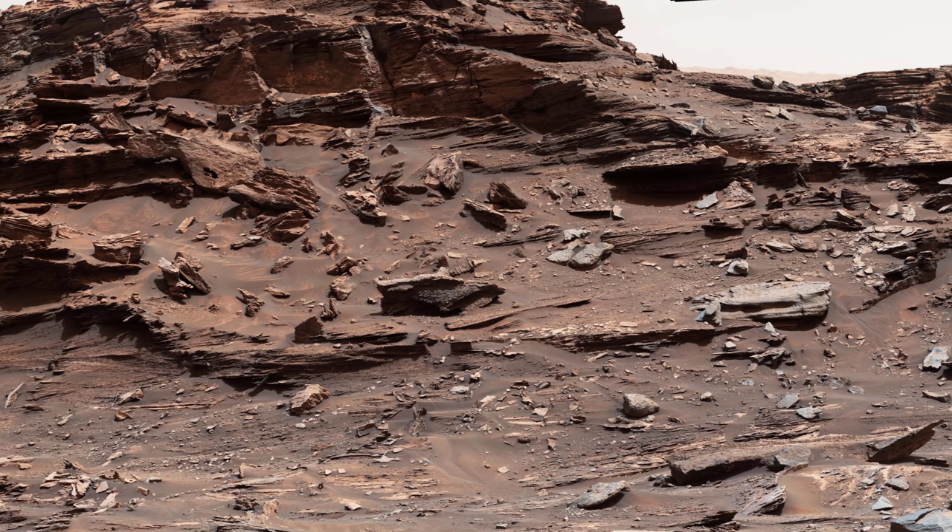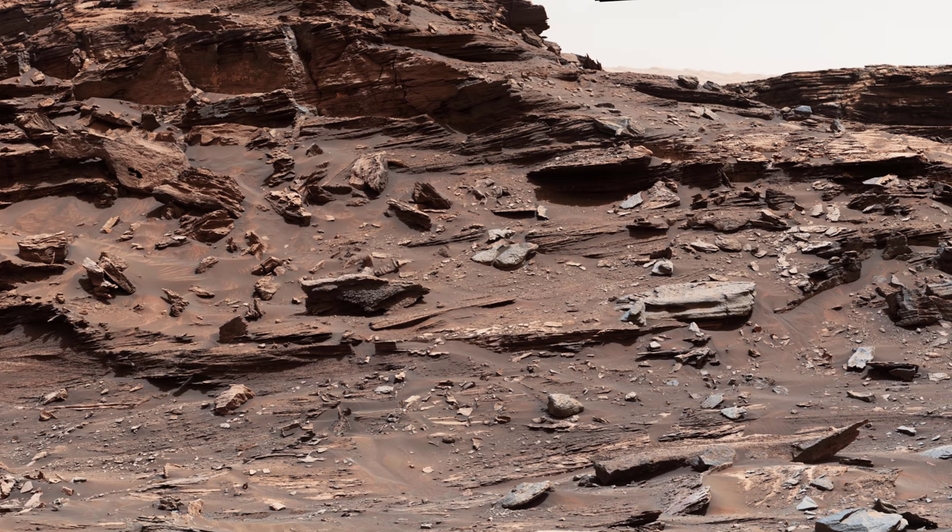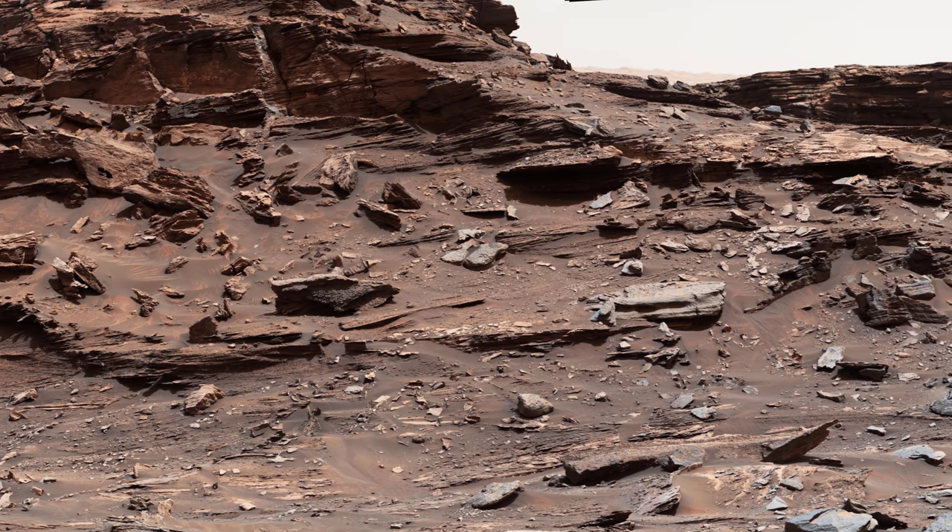The average slope on the prominent ridge on the left side is more than 40 degrees, while the average slope on the right side of the highest point is about 30 degrees.